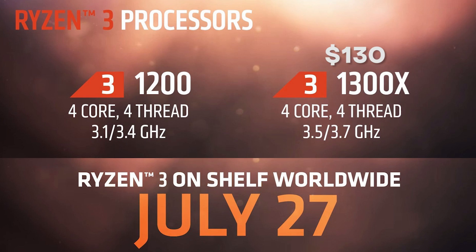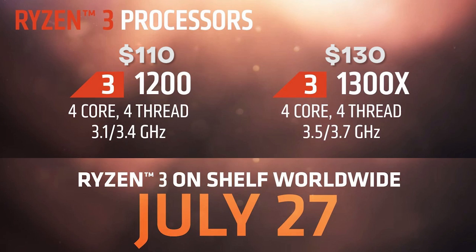The 1300X is priced at $130 retail and the 1200 slightly lower at $110. Spec-wise, they're very similar to each other — both native quad-cores with no SMT, so there's only four threads on each chip, and they both have the same 65-watt TDP. Where they really differ in terms of specifications is the base, boost, and XFR frequencies, with the 1300X being slightly higher.